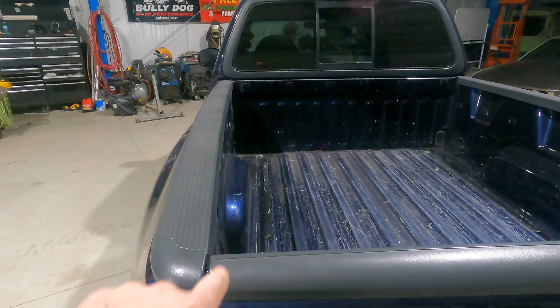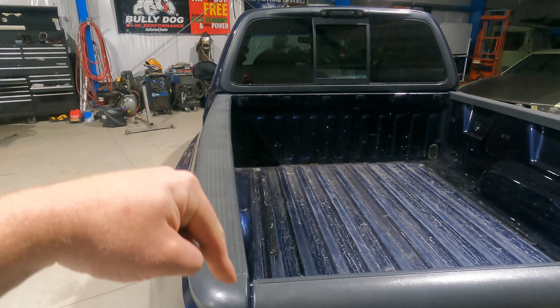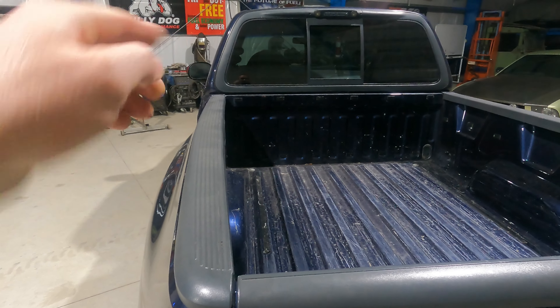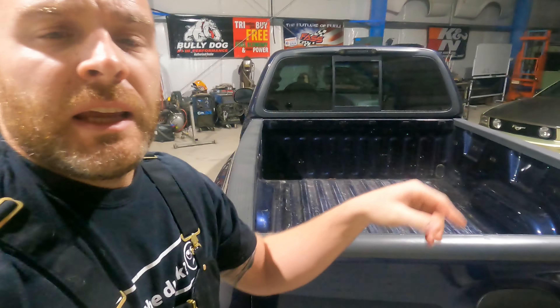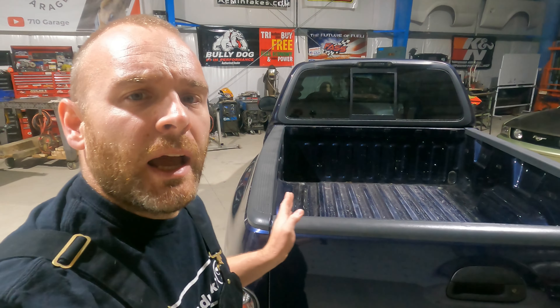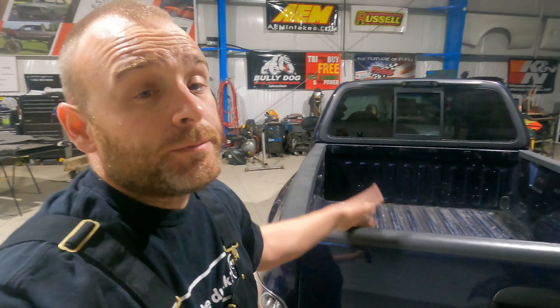Here we are looking down the side of the truck — as you can see, it's narrower here at the front than it is in the center. It actually has a big bow to it. So what we're going to do is take a tonneau cover off of a Chevy pickup and cut it down so that it fits on this thing. That's what we're doing.